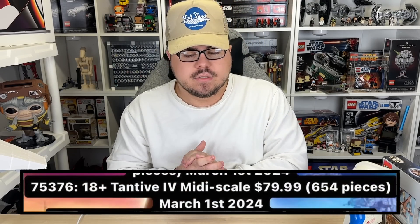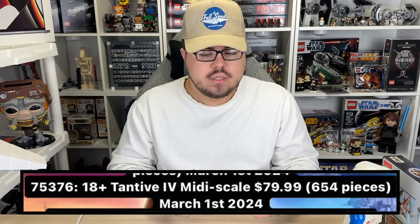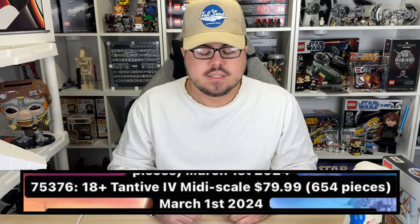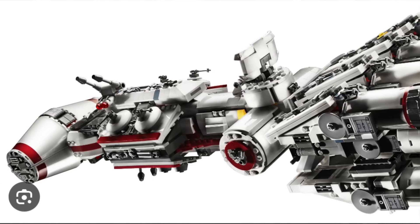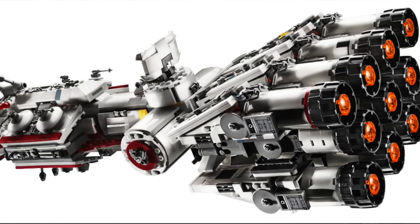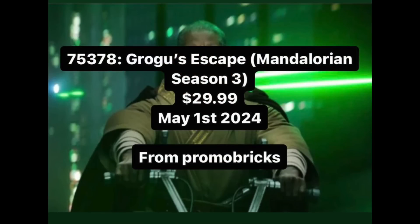Next, set 75376, the 18-plus Tantive 4 mini scale, has an $80 price tag but is presumably only going to be 654 pieces, which really skews the price per piece the other way. The only thing that might explain this is those engines on the back — there are eleven of them — so if they need some sort of bigger new mold piece to fit that scale for all eleven, that might bump up the cost.